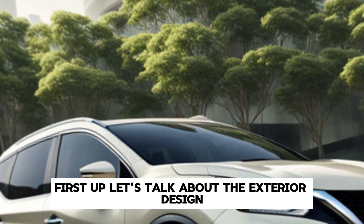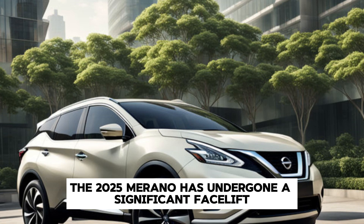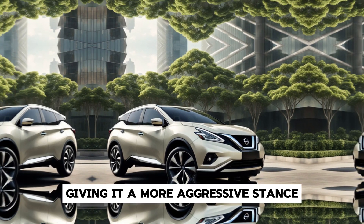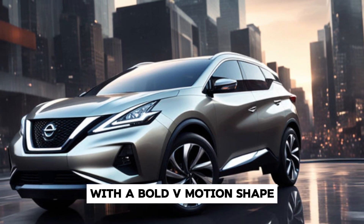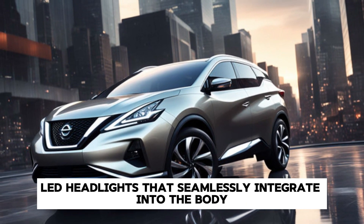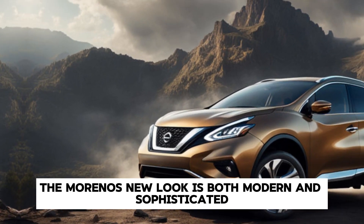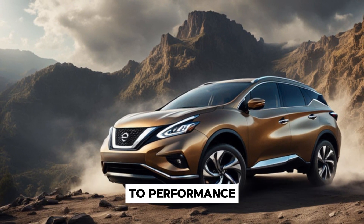First up, let's talk about the exterior design. The 2025 Murano has undergone a significant facelift. The sleek, aerodynamic lines are more pronounced, giving it a more aggressive stance. The front grille has been redesigned with a bold V-motion shape flanked by striking LED headlights that seamlessly integrate into the body. The Murano's new look is both modern and sophisticated, making sure it turns heads wherever it goes.